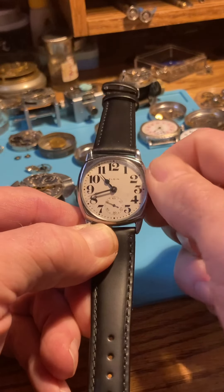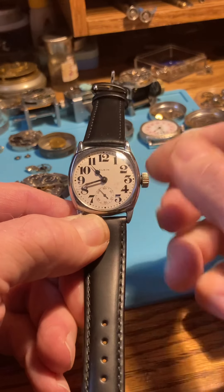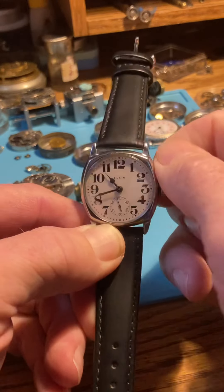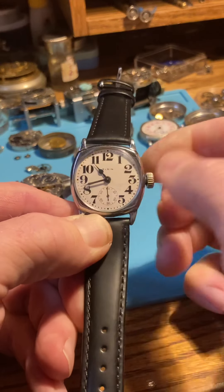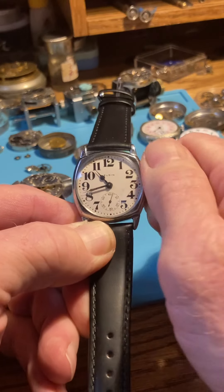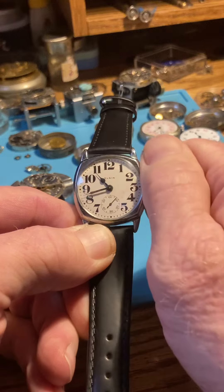Take your time. You will know when it gets tight — love this crown. You'll hear the little return click, and there it is. When you get to the end, you'll know.